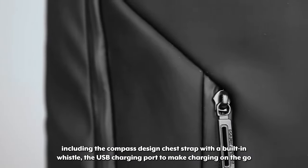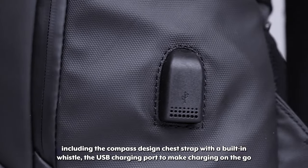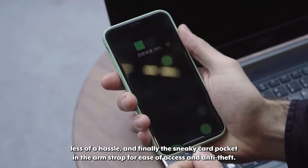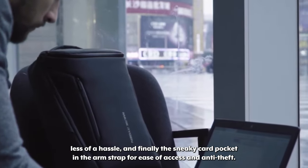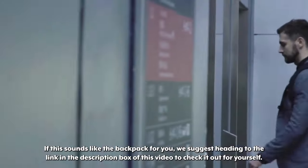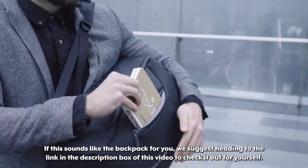There are also a range of other features including the compass design chest strap with a built-in whistle, the USB charging port to make charging on the go less of a hassle, and finally the sneaky card pocket in the arm strap for ease of access and anti-theft. Head to the link in the description box to check it out for yourself.